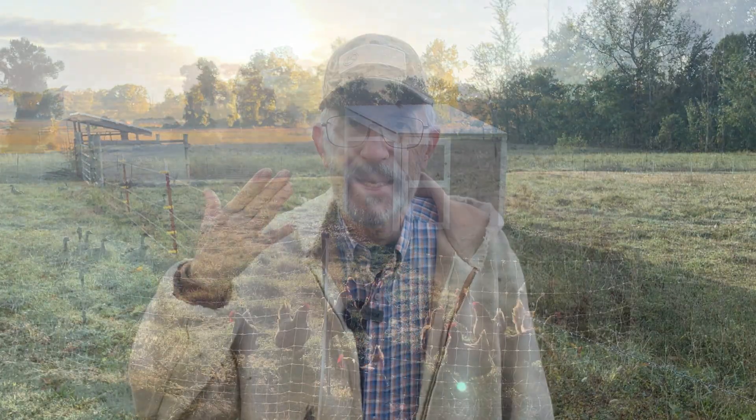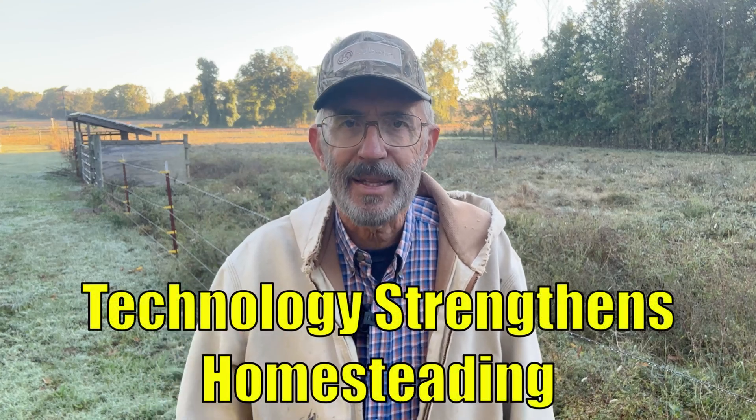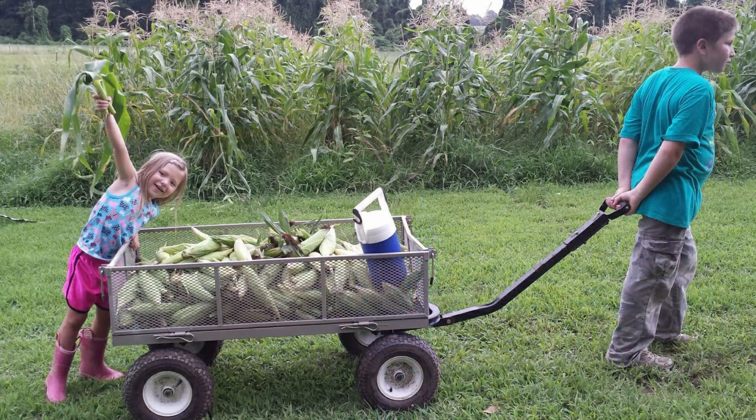Modern homesteading isn't about pretending it's 1850. It's about using what's available today to build a life that's independent, sustainable, and future-proof. Technology doesn't take away the spirit of homesteading — it strengthens it. Being prepared, efficient, and informed is the new way of self-reliance. We're not going backward. We're just finally using what we've learned to move forward.